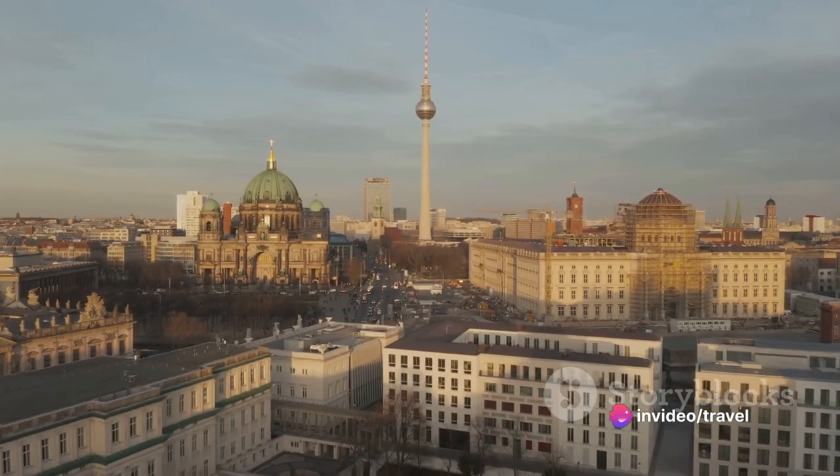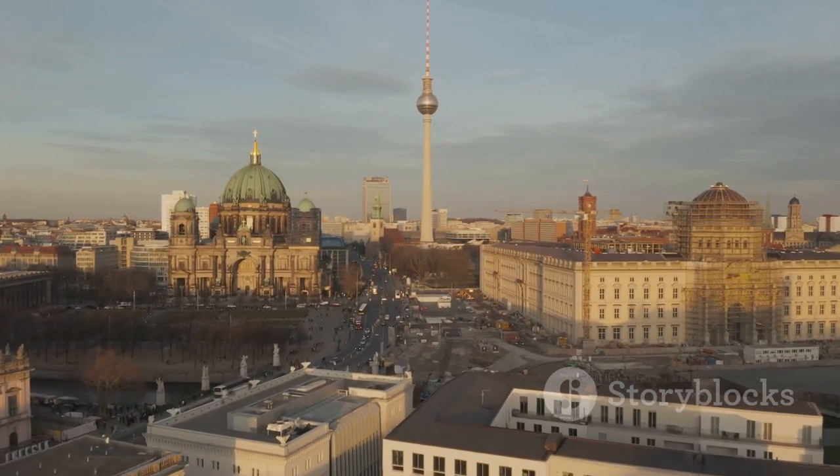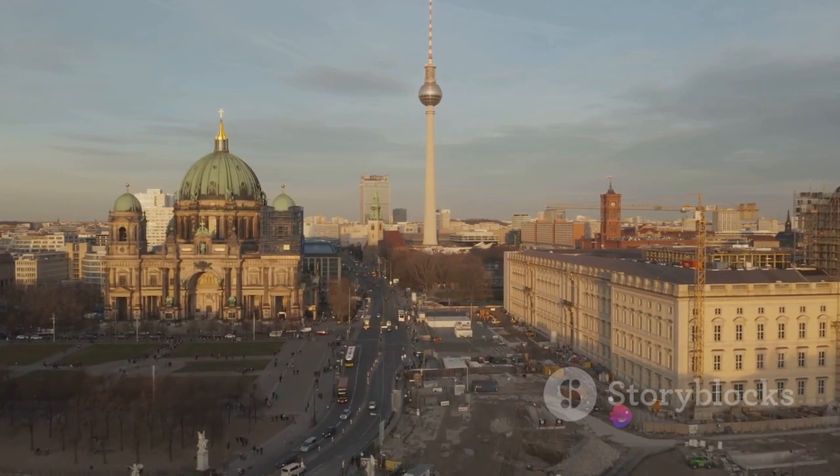As for navigating Alexanderplatz, it's easily accessible by public transport and is pedestrian-friendly. Just keep in mind, it can get quite busy during peak hours. Alexanderplatz, where modern Berlin comes alive.